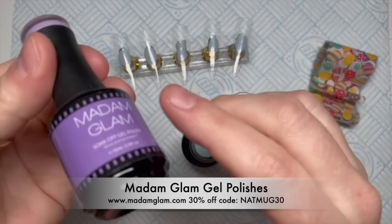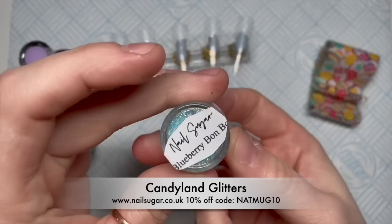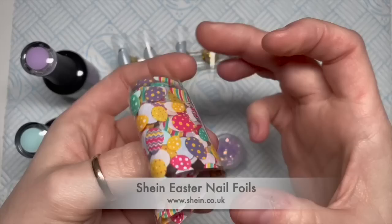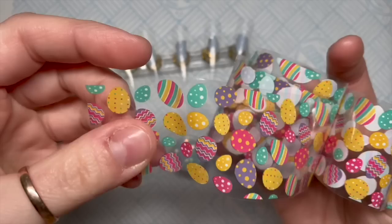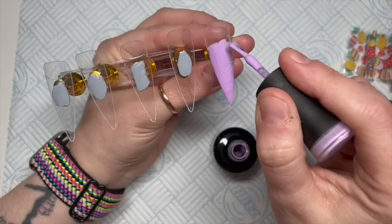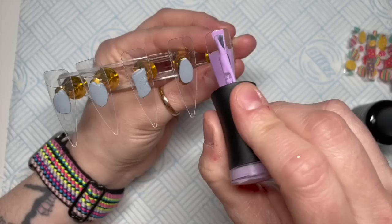Hi everyone, welcome back to a new video. I accidentally erased the voiceover so I've got to do it all again. I've got some Madam Glam gel polish — Lilac Hue a Lot and Candyland, probably one of my favorite colors at the moment. I've also got some glitter: Blueberry Bonbon and Palmer Violet from Nail Sugar, part of their Candyland collection. You have to buy them as a collection but you will use them all. Then I'm using some foils — eggy foils from Sheehan that came as part of an Easter box set.